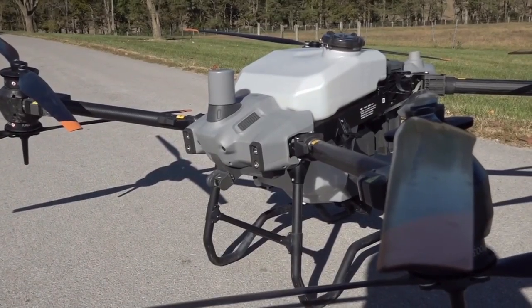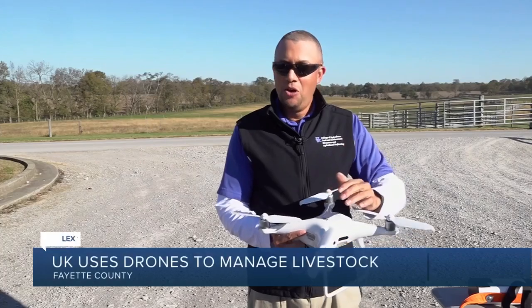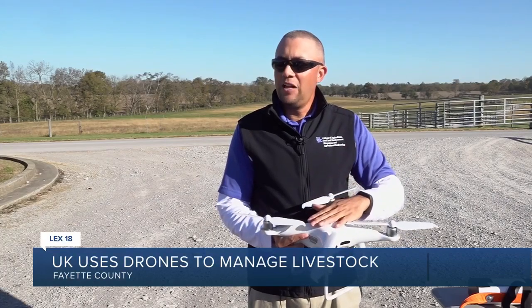Introducing the evolution of technology and cattle management combined. We're just trying to think about — we have this device that's commercially available. Can this be something that people utilize on their farm?